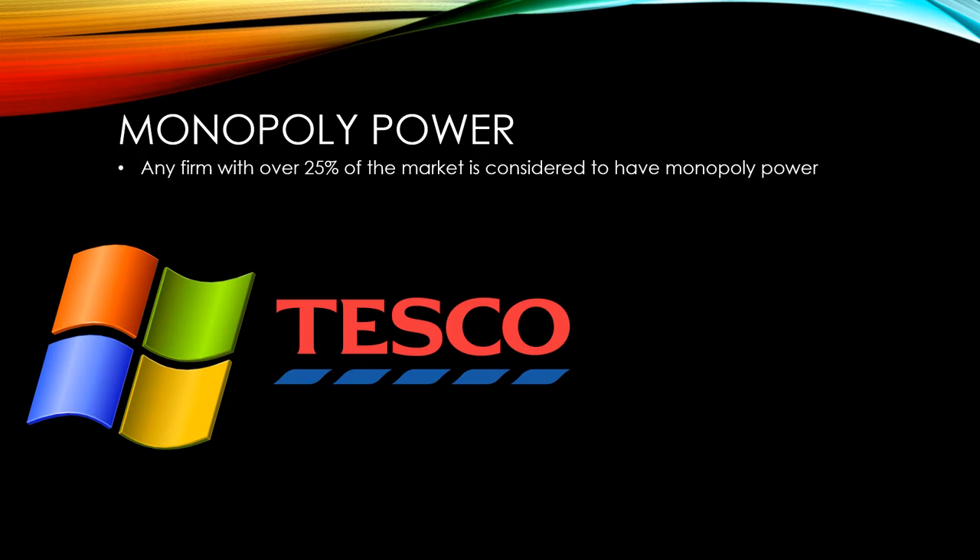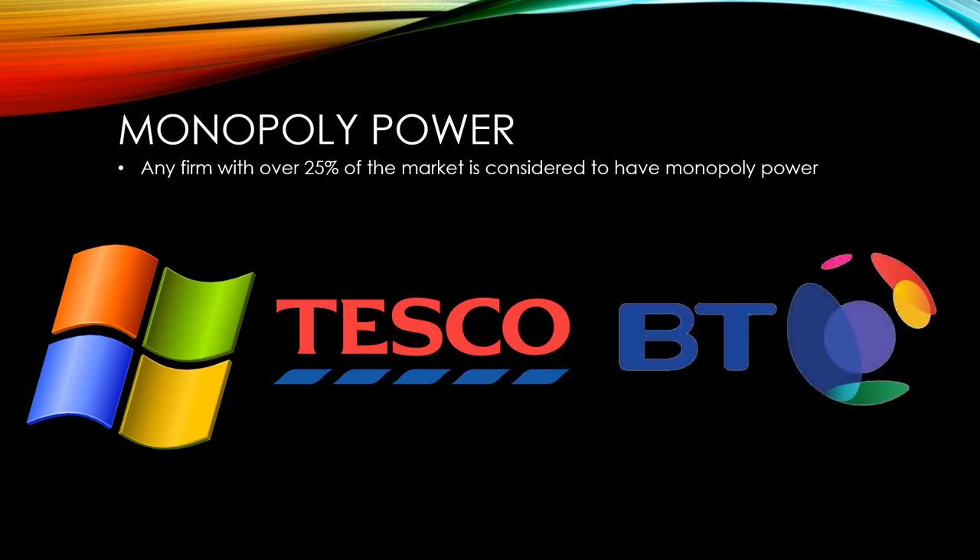With 33% of the UK broadband market, BT also has monopoly power. This is helped by the fact that they own a lot of the underlying infrastructure for the broadband network.